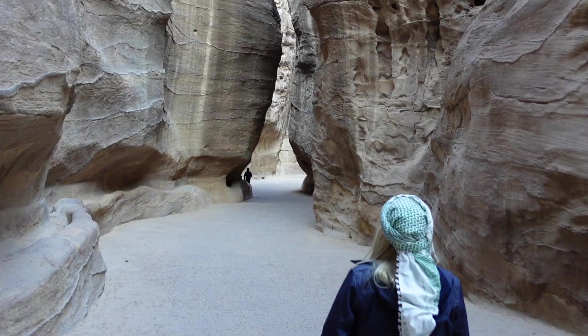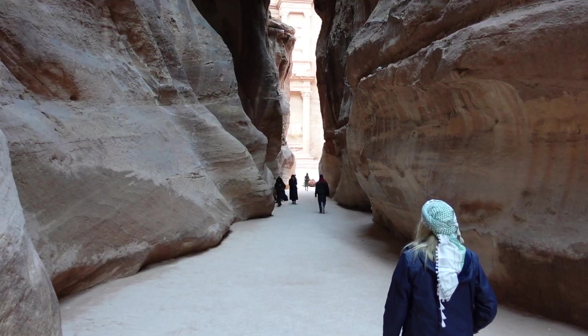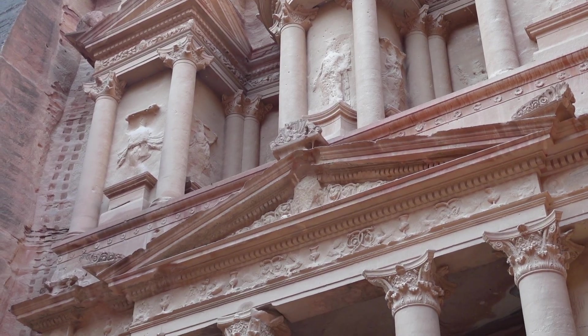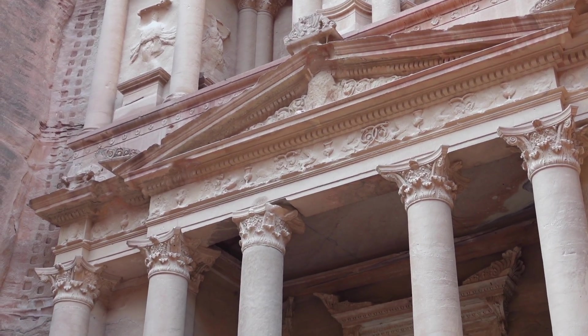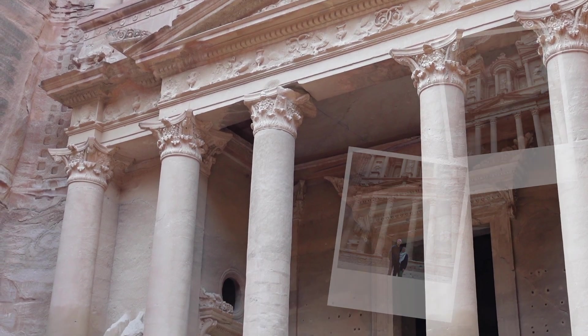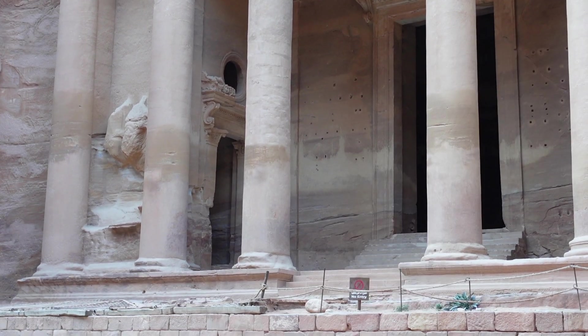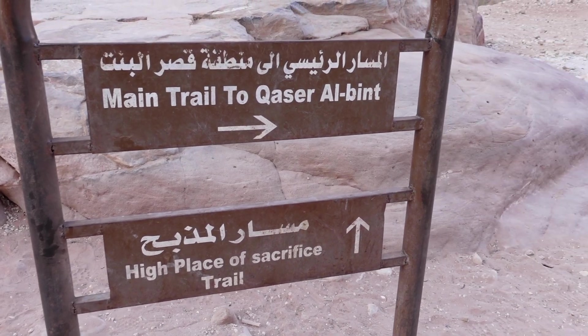Hiking Petra starts with a walk through the Siq, a slot canyon which opens up to the most famous facade at Petra, the Treasury. Being the most famous, it's also the most crowded here, but there's a lot more to see. So after a few pics, we kept moving towards the second most popular and also much further away, and therefore less crowded site, the Monastery.